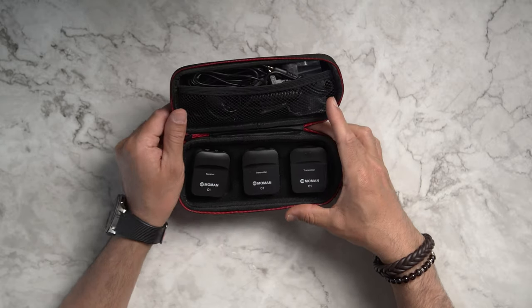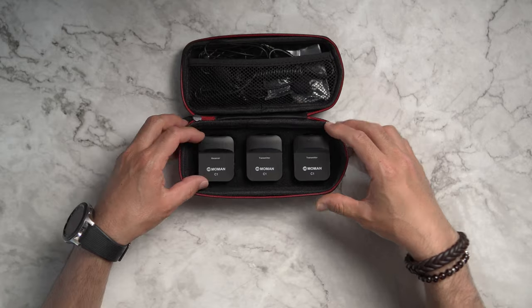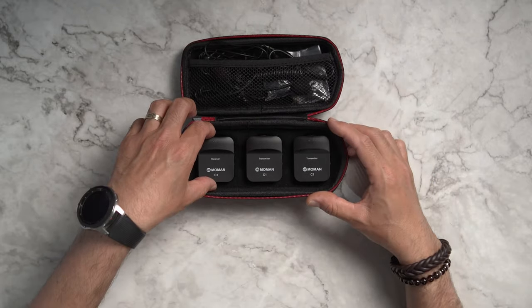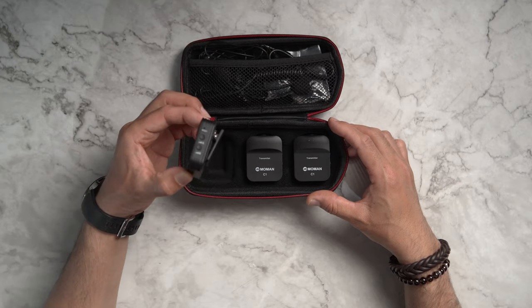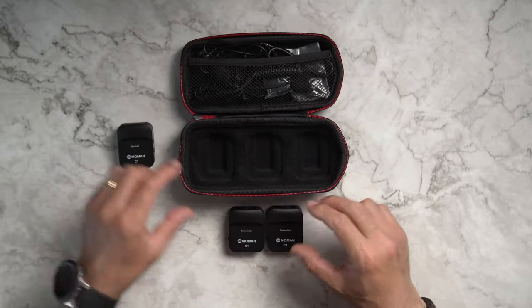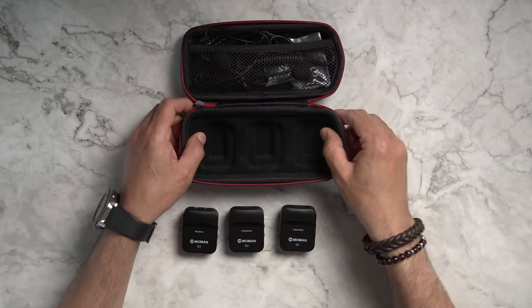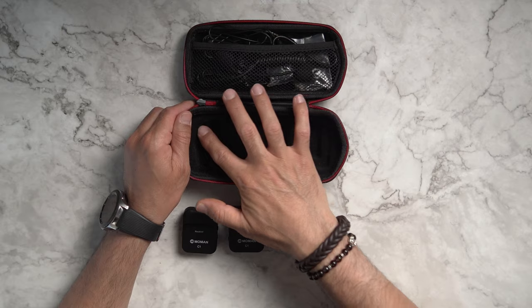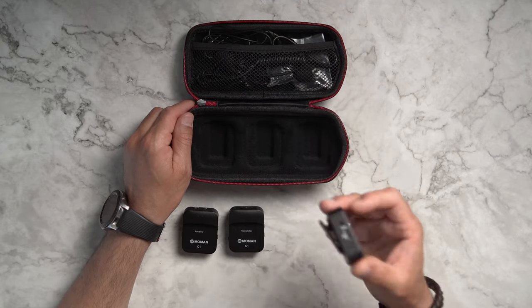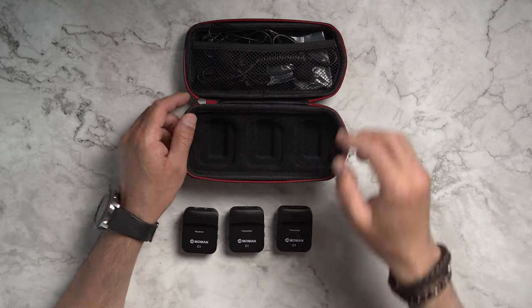It comes with a very nice pouch that you can easily carry around. As soon as you open it, you will get lots of cables with three units — the first one is the receiver and you're getting two transmitters with it. Inside the pouch it has a very soft fabric which will not damage or scratch your microphone unit.